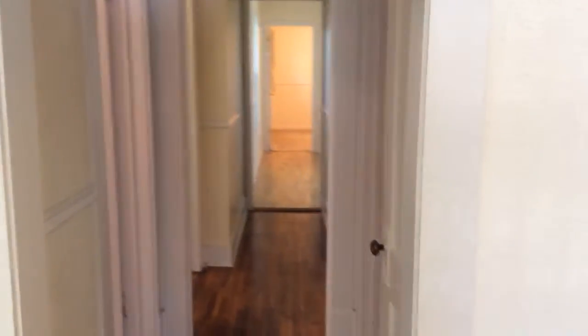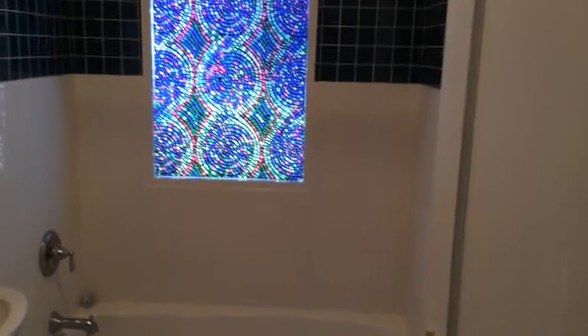Now we go back through, and then we have this hallway, which is where all the bedrooms and closets are. If we go here, we'll see a bathroom. There's stained glass.